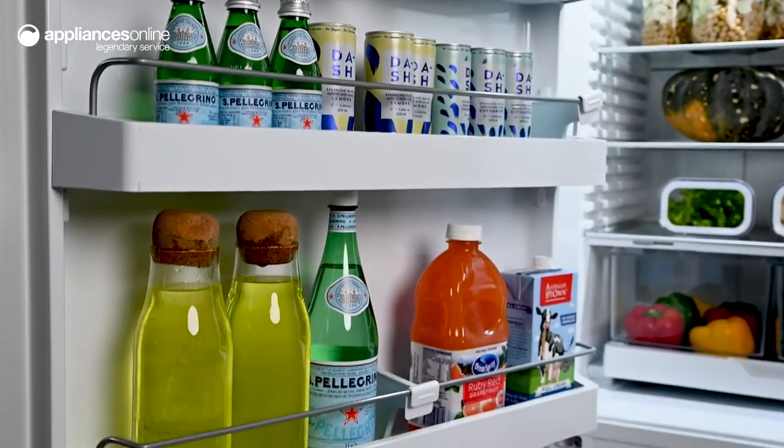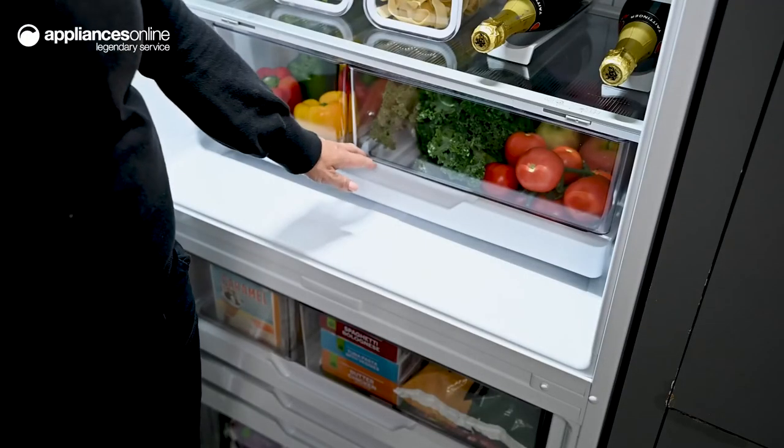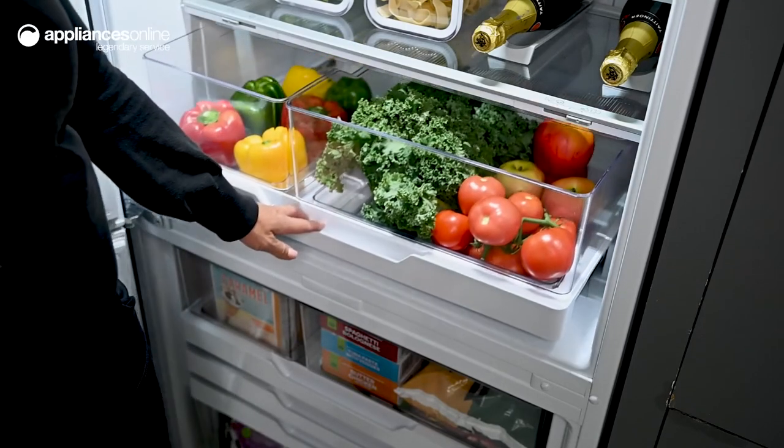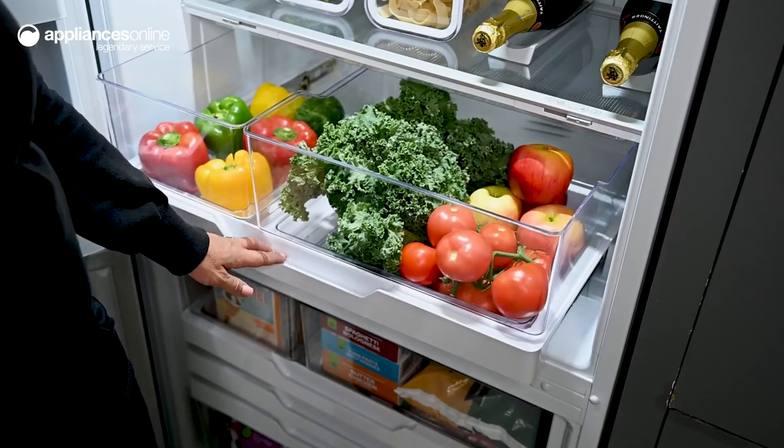For your fresh fruits and veggies, the storage bin has control slides to adjust the humidity levels inside. This creates a microclimate that helps to prolong the life of highly perishable food.